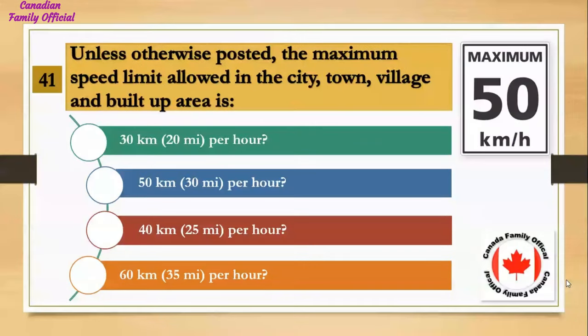Unless otherwise posted, the maximum speed limit allowed in the city, town, village, and built-up area is: Number 1, 30 kilometers (20 miles per hour); Number 2, 50 kilometers (30 miles per hour); Number 3, 40 kilometers (25 miles per hour); Number 4, 60 kilometers (35 miles per hour). And the answer is 50 kilometers (30 miles per hour).